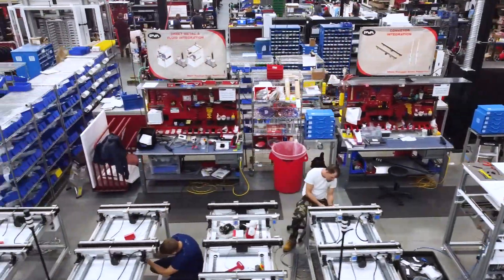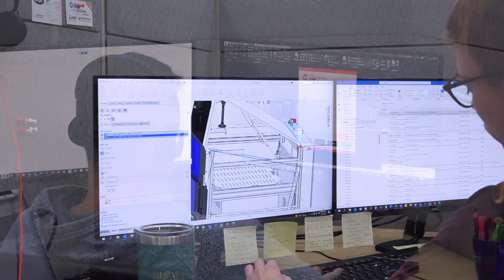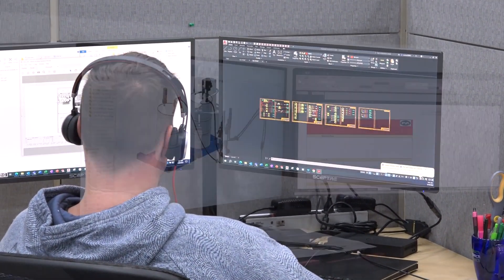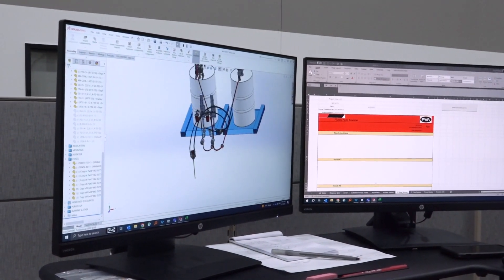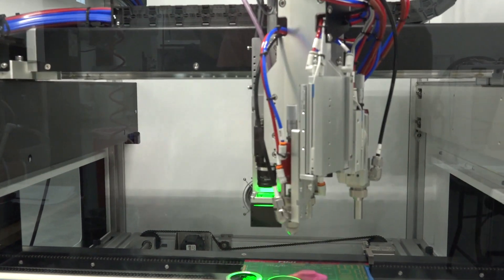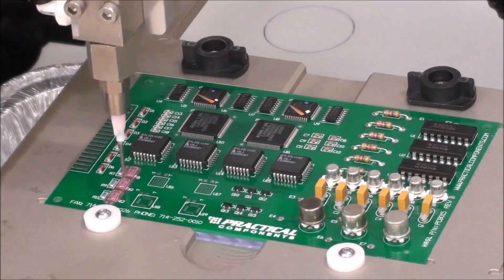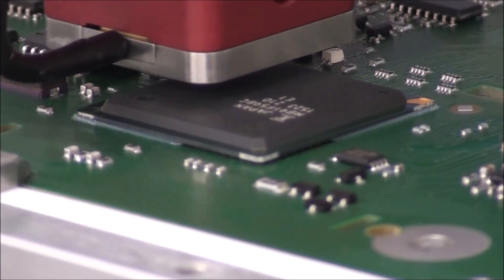The Delta 8 is part of PVA's Direct Series line. Direct Series is a lean manufacturing process featuring pre-engineered solutions that allow customers the flexibility to acquire new equipment customized for their application with shorter lead times. The Delta 8's robust multi-axis motion platform can be utilized for conformal coating and a wide range of dispensing applications, such as gasketing, potting, underfill, and jetting.